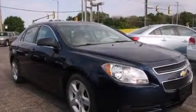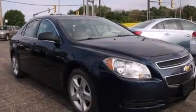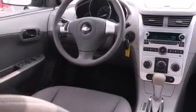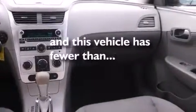Features include traction control and stability control systems, air conditioning, cruise control, side curtain airbags, full power accessories, a rear window defroster, tinted glass, dusk-sensing headlights, speed-sensitive wipers, and this vehicle has fewer than 40,000 miles on the odometer.